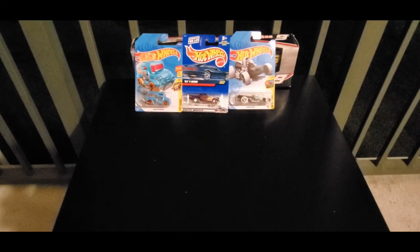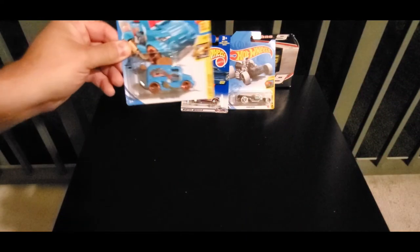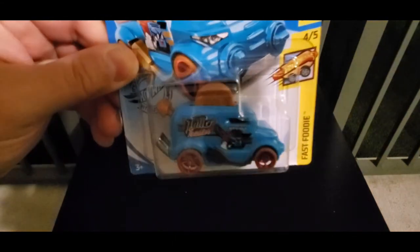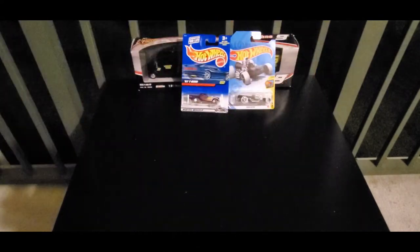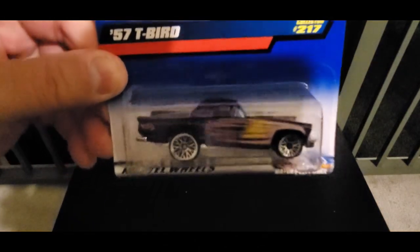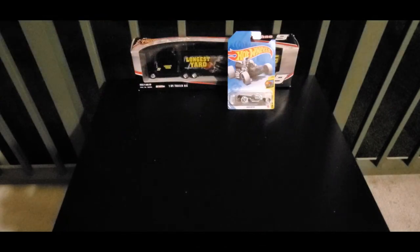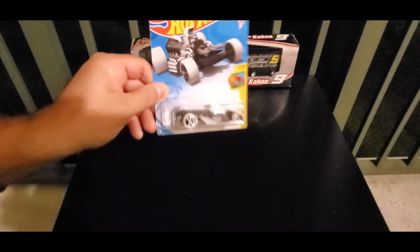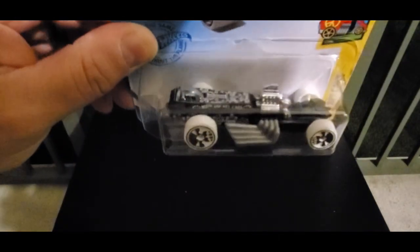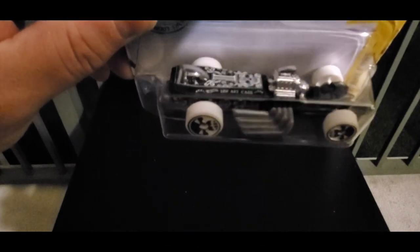Julia's final picks are: we have Roller Toaster — let me get some toast while I drive. Next up, we have the 57 T-Bird — I really like this casting on the car. And the hopeful champion is Rigor Motor. That's pretty dope.